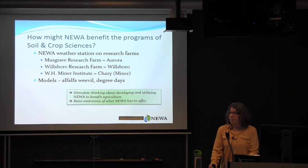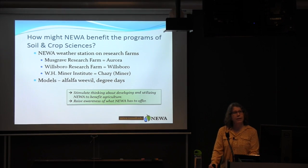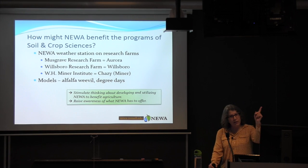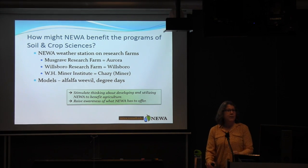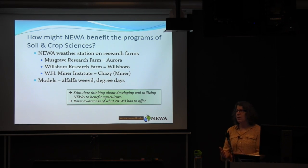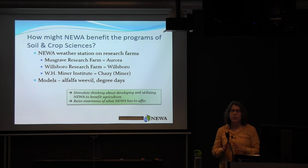Right now, we really don't have very many tools for agronomic crops. We do have an alfalfa weevil tool built on a degree day model that Ray Carruthers developed. We also have a number of degree days that might be of use to agronomic crops. The two main reasons I'm here: one is to stimulate thinking about developing and utilizing NUA to benefit agriculture — contact us, let us know your vision — and also to raise awareness of what NUA has to offer.